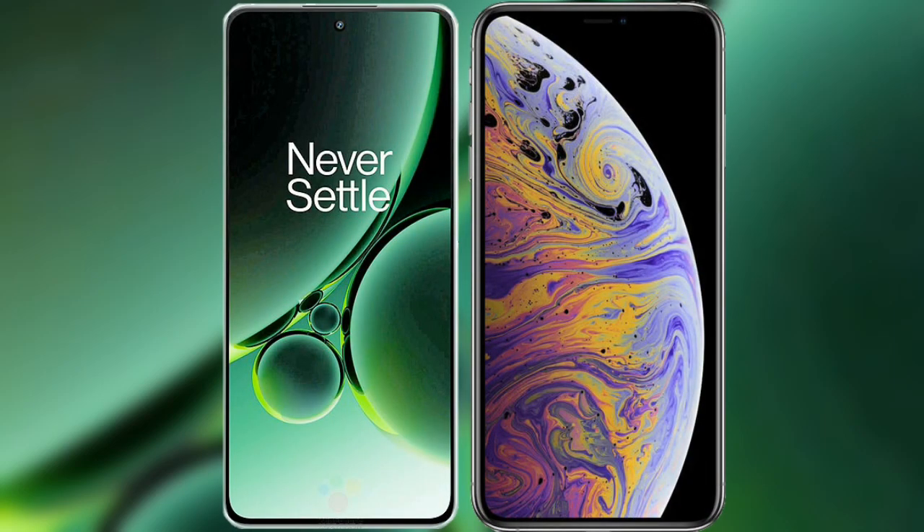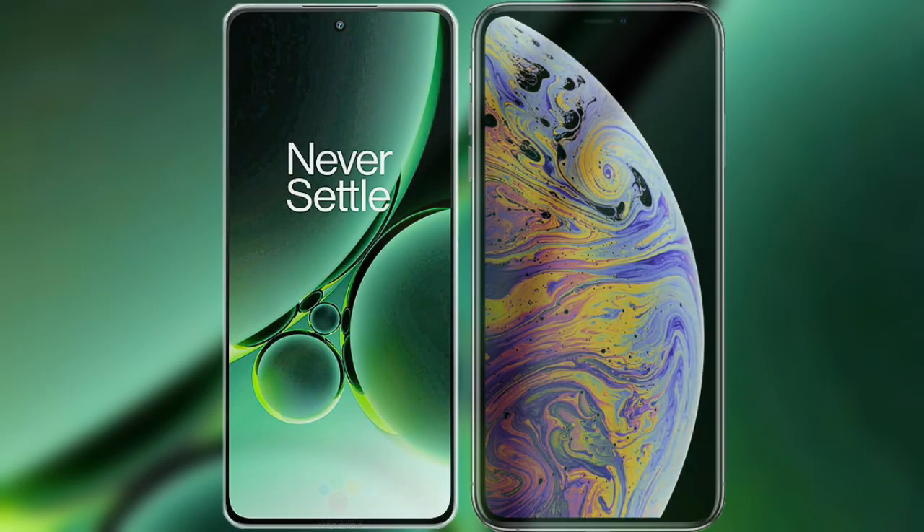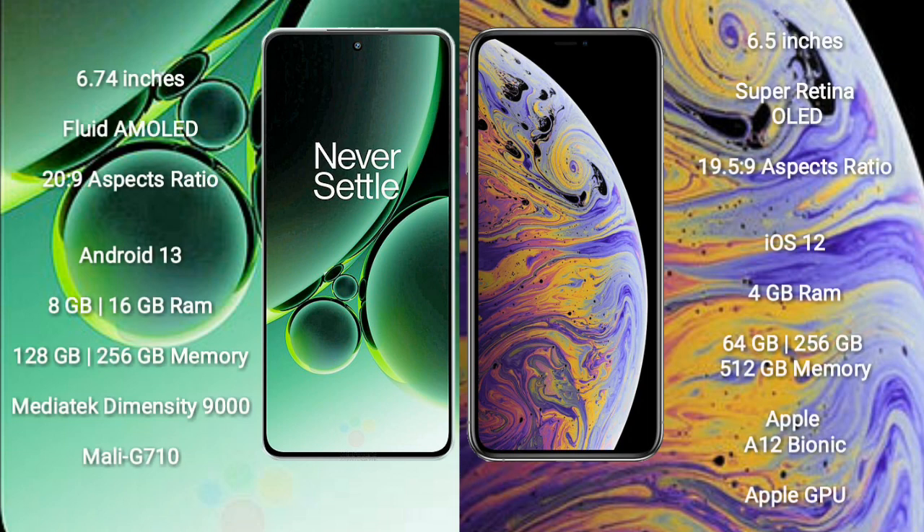I will compare the new OnePlus Nord 3 with the iPhone XS Max. The OnePlus Nord 3 comes with a 6.74-inch flat AMOLED display with an aspect ratio of 20:9. The iPhone XS Max comes with a 6.5-inch Super Retina OLED display with an aspect ratio of 19.5:9.